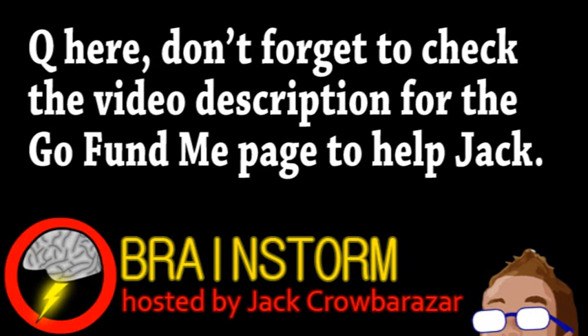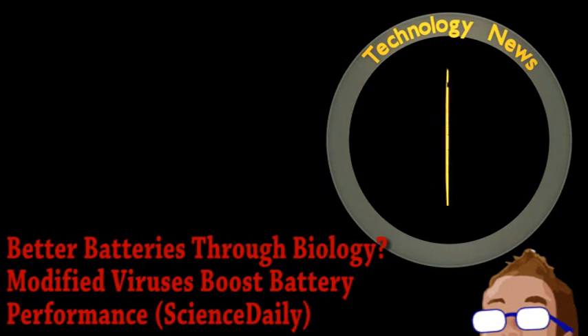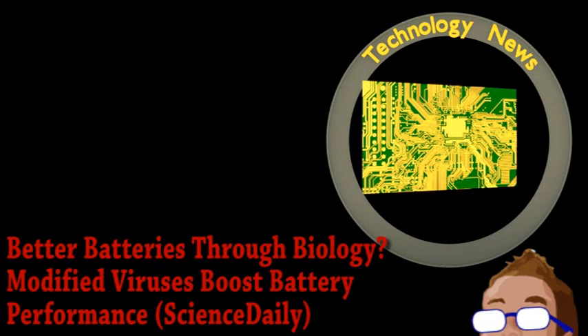Welcome to this week's episode of Brainstorm, where we give you a glimpse into the world of science for Friday, November 22, 2013. We begin with an update from the world of technology as it applies to energy.